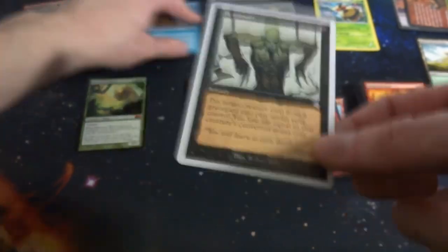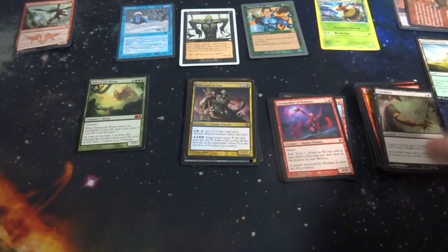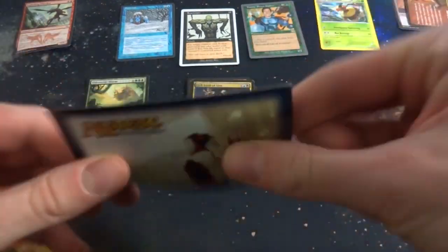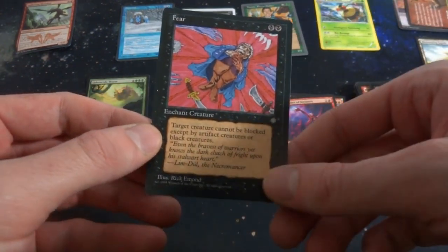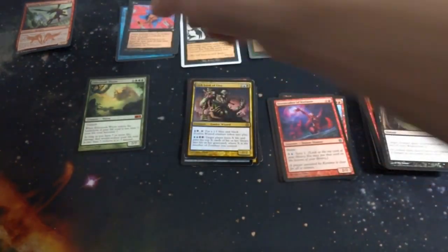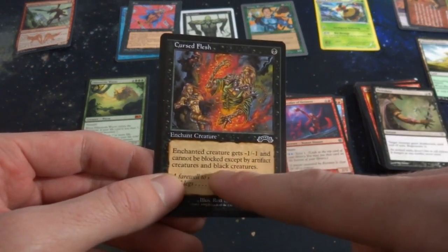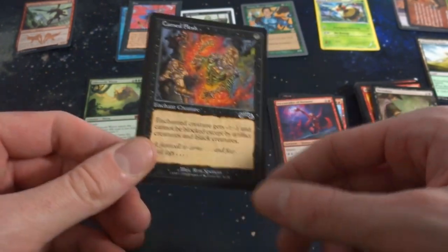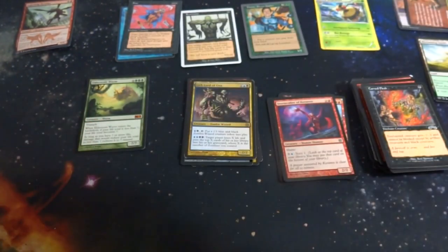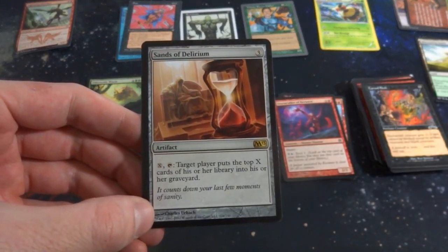Great card — put any creature from your graveyard to play for one black mana. If it were instant speed that would be ridiculous, but it's already pretty ridiculous. I'll actually set this right here. Got Necrobite. And some random card — Fear, two black from Ice Age, gives a creature fear. Got Cursed Flesh from Exodus — one black, enchant creature, gets -X/-X and it cannot be blocked except by artifact creatures and black creatures, so it gives fear and reduces power. Exodus — great set.